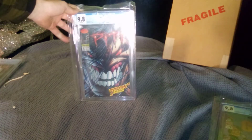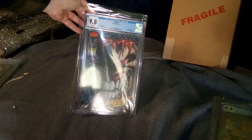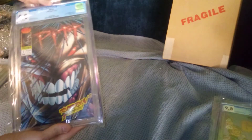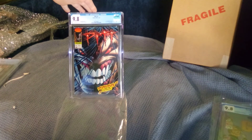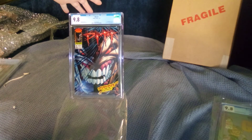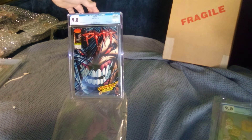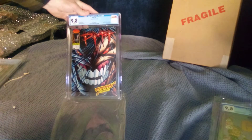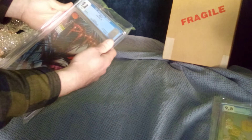Another one — 1993, The Pit number one. There it is — that's the direct edition. Beautiful 9.8, ripping first issue, classic cover. Love that. That's really cool, man.